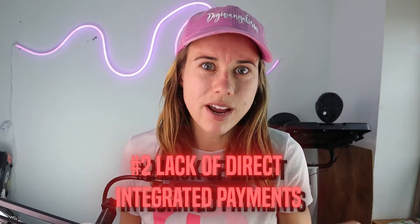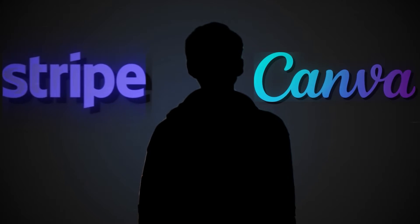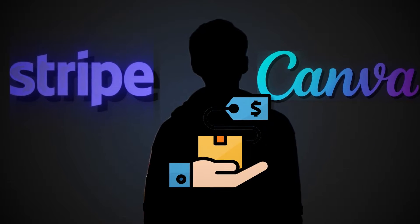Con number two — and this is a big one — the lack of direct integrated payments in Canva websites. You have to configure both Stripe and Canva to sell digital products on Canva, as we've demonstrated in our previous video linked above.